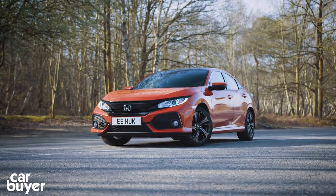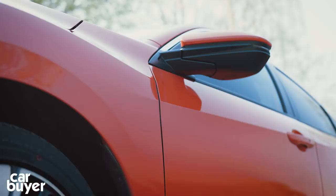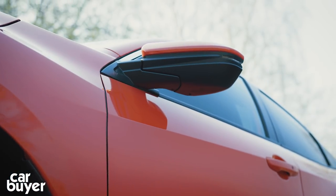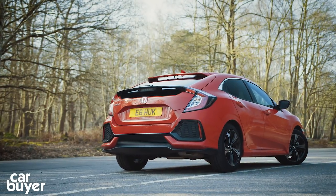This is the new Honda Civic, now lower, wider, longer and designed to be a little more premium than before. This is all done to convince you not to buy a Volkswagen Golf, but a Honda Civic instead.